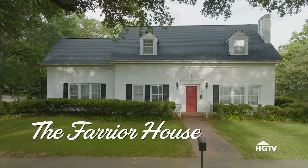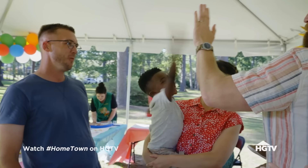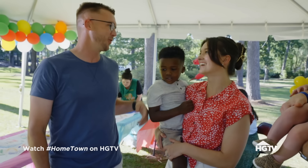We actually got it for $250,000. Oh my gosh! Give me five! Guys, that is so exciting! We are so ready.